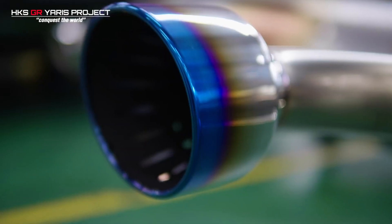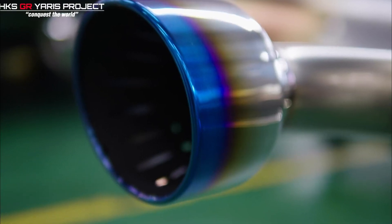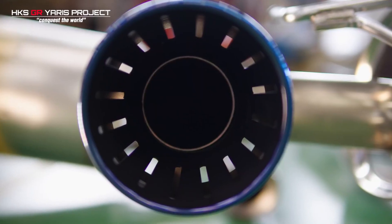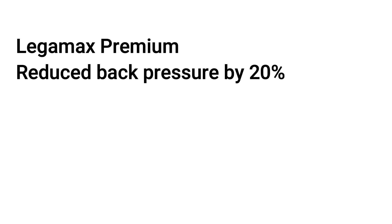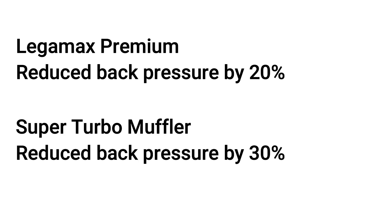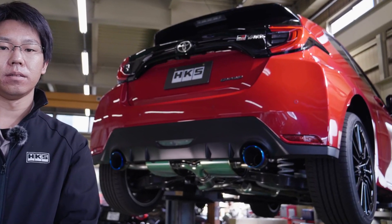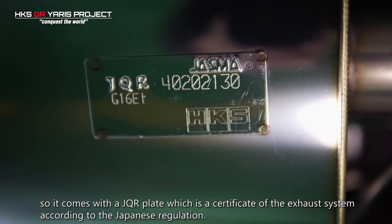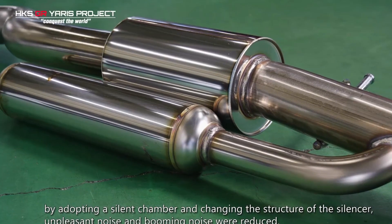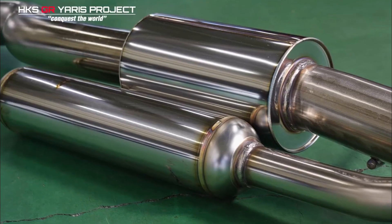Instead of the ion coating on the tailpipes which you get with the LegaMax system, this system gets titanium tailpipes with a burnt blue effect on the end. The inside of the tailpipes feature slits to give the HKS specific exhaust note we all know and love. Whereas the LegaMax system has a 20% reduction in back pressure, HKS claims a 30% reduction with this system over standard. The design is focused on achieving the flow for 500hp but without giving a loud, booming sound — by incorporating what HKS call a silent chamber in the centre of the system, this unpleasant booming noise is greatly reduced.